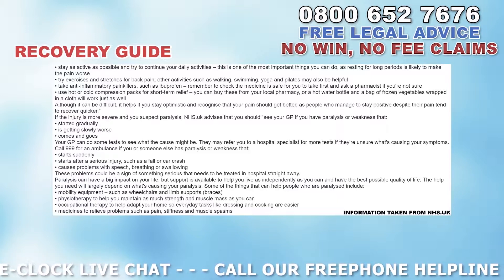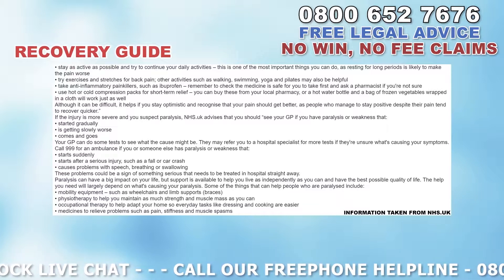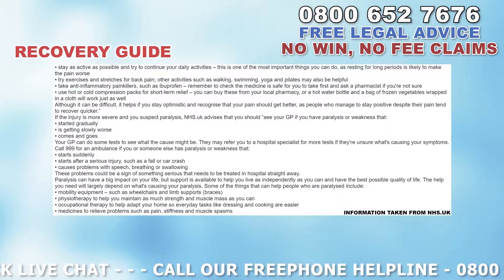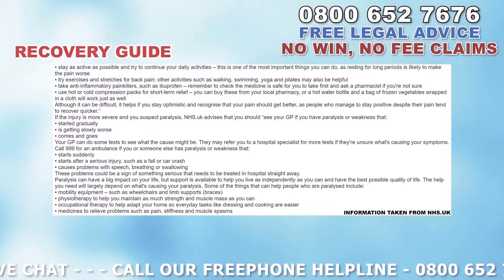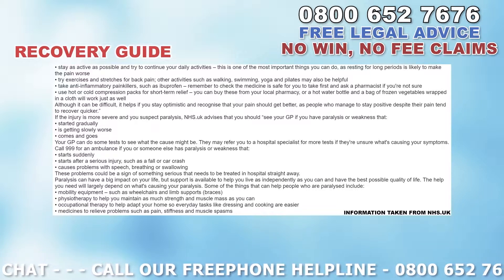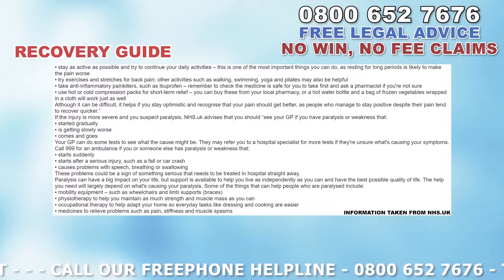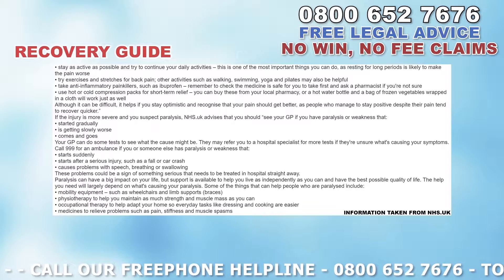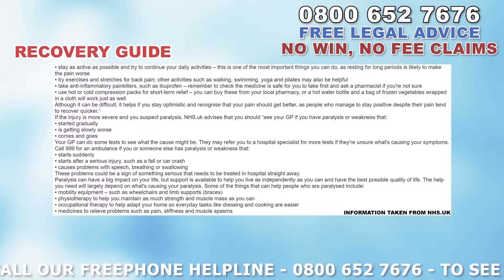Take anti-inflammatory painkillers such as ibuprofen — remember to check that the medicine is safe for you to take first, and if you're not sure, ask a pharmacist. Use hot and cold compression packs for short-term relief. You can buy these from your local pharmacy, or a hot water bottle and a bag of frozen vegetables wrapped in a cloth will work just as well.